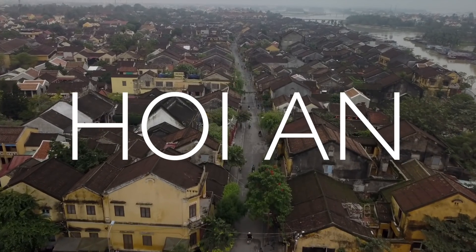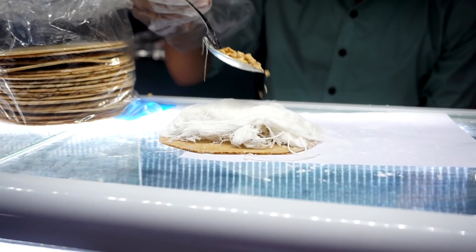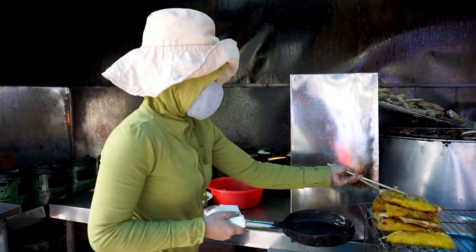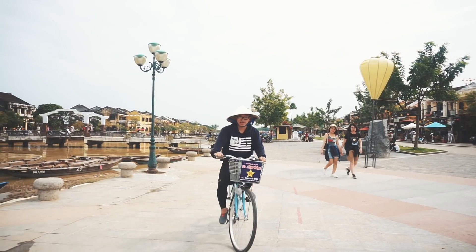Welcome to Hoi An, the most beautiful ancient city in the world. I traveled up north of Vietnam to eat food that's only available here in Hoi An. So let's sit back, enjoy, and see what Hoi An has to offer. Welcome guys to Let's Eat Vietnam.